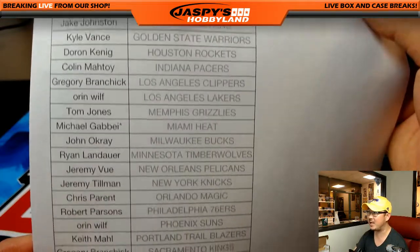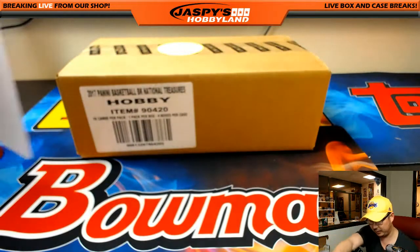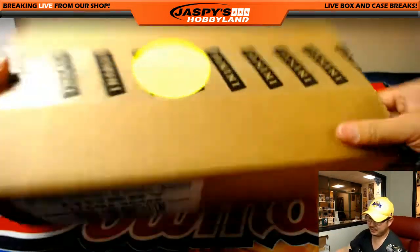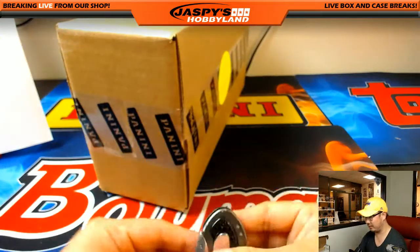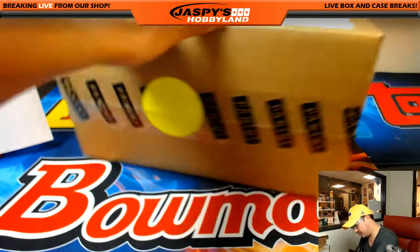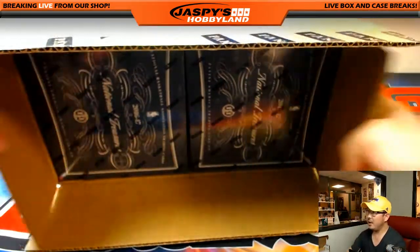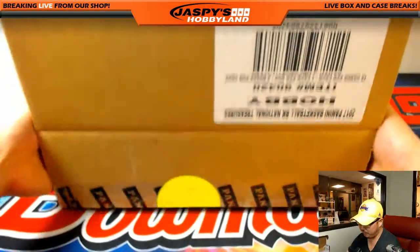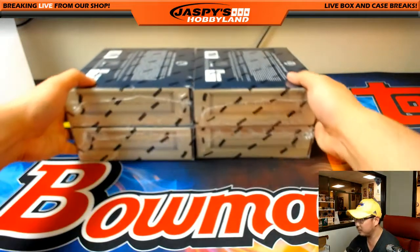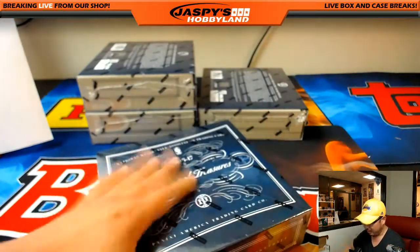Michael G. with that last bond mojo grabbing the Heat. Pulled some really nice autos out of the first case — let's see what we can get out of this one. Good luck, everybody. And after this we'll do a Spider-Man break, another two-boxer, and then close out the night with the football mixer. Logo Man would be great.